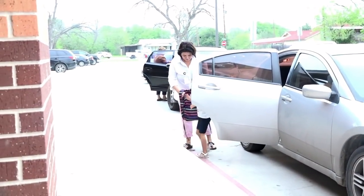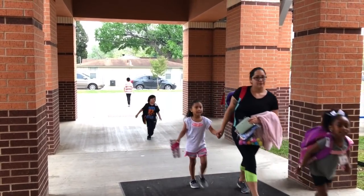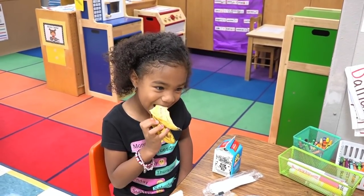Students and parents at Ball Early Childhood Center are always greeted each morning by helpful staff. Students begin their day with a healthy breakfast in the classroom.